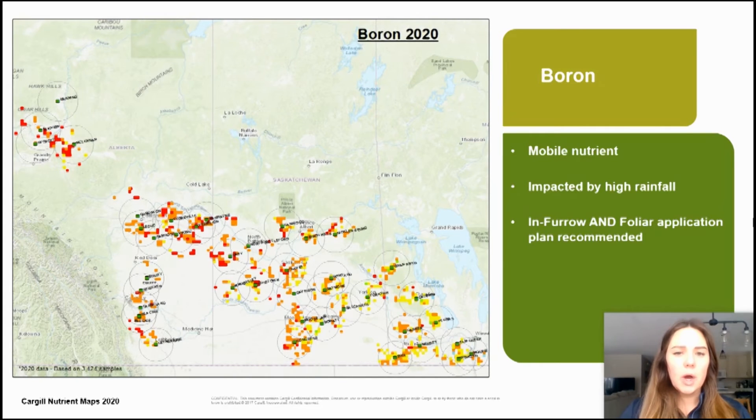Boron deficiencies vary across Western Canada. Boron is a mobile nutrient and is impacted by high rainfall as well. Boron benefits from an in-furrow and foliar application, as boron toxicity can occur with in-furrow, and later foliar applications have seen crop responses.